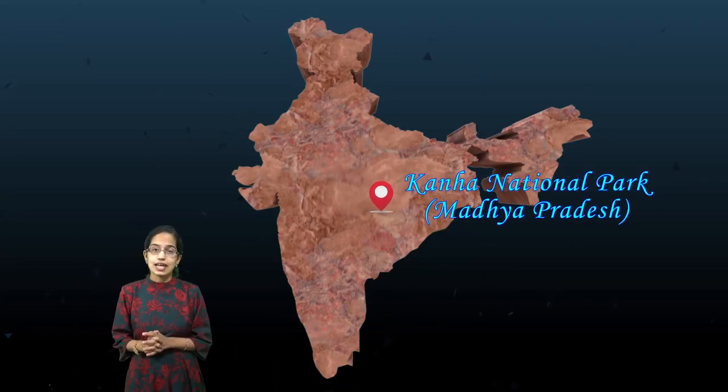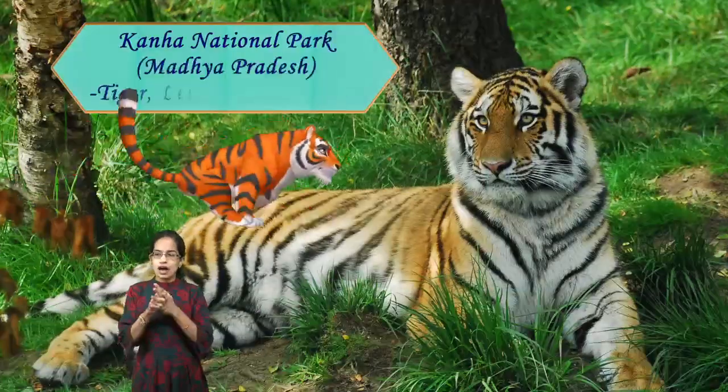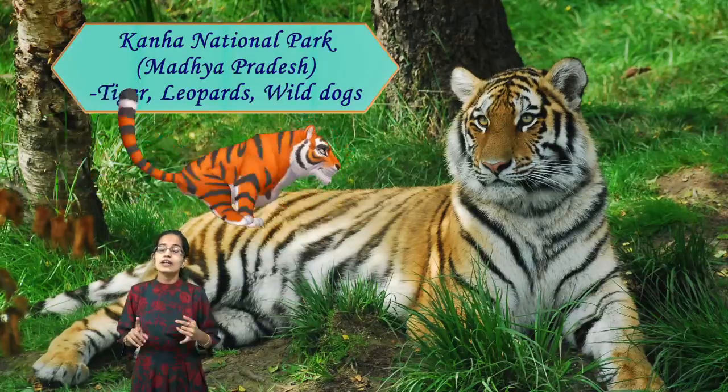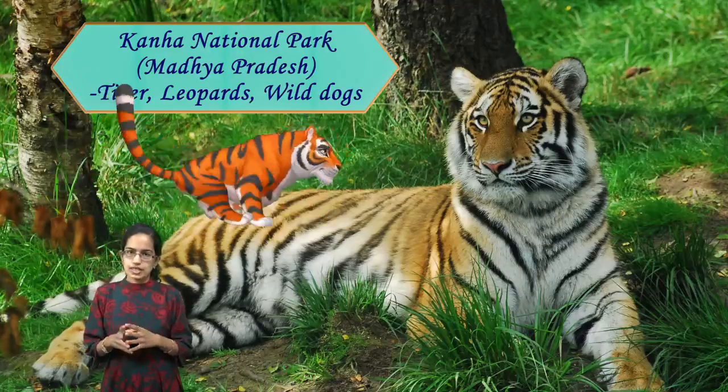Next is Kanha National Park in Madhya Pradesh. Kanha is one of the locations where you have Indian tigers, along with leopards and wild dogs. It is an important location lying in Madhya Pradesh.